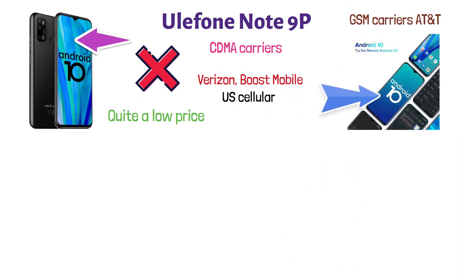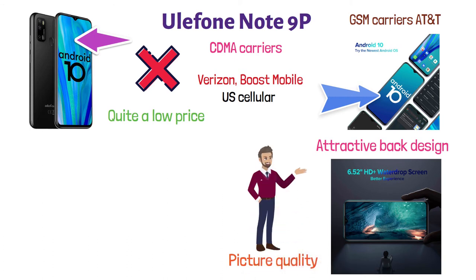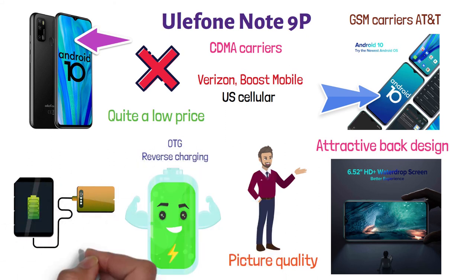It has a really stylish look with an attractive back design and features a 6.5-inch water drop screen with smooth and powerful picture quality. It has a powerful and long-lasting 4,500 milliamp battery and also supports OTG reverse charging, which enables it to charge other devices in an emergency.